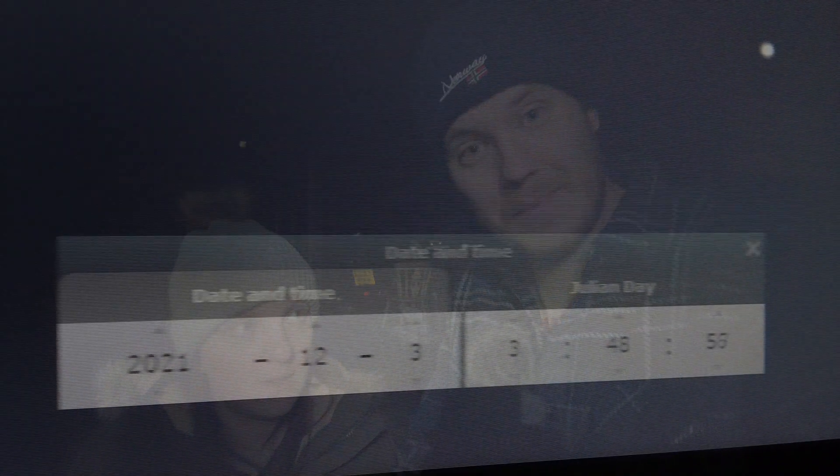Now due to how the weather forecast has been just recently and indeed how it looks for the next week or so, this is set to be just about our only chance to make this capture. Tomorrow looks set to be an interesting one for anybody whose weather does clear, as Comet Leonard is almost going to appear to be inside the sphere of M3's globular cluster shape.